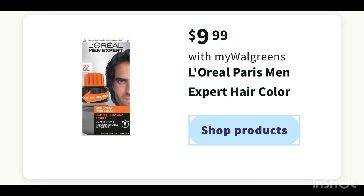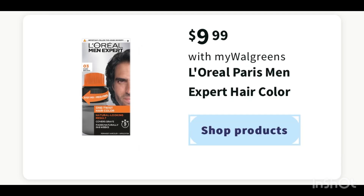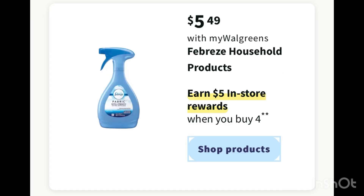We also have a cheap L'Oreal Men's hair color deal. This is on sale next week for nine dollars and 99 cents. Check your account for a four dollar digital coupon — after the digital coupon you'll pay five dollars and 99 cents, then submit your receipt on ibotta for three dollars, making this L'Oreal Men's hair color just two dollars and 99 cents.